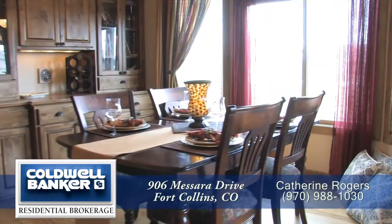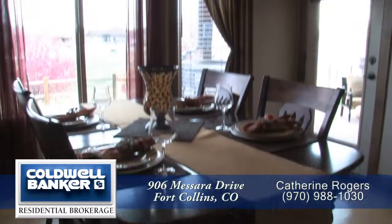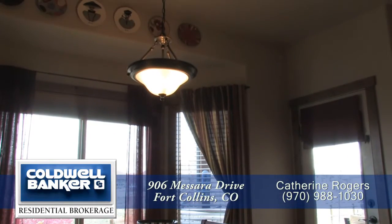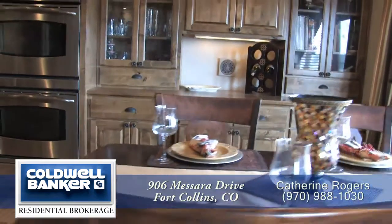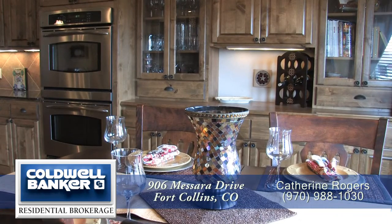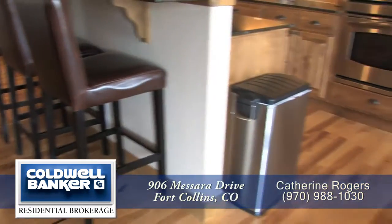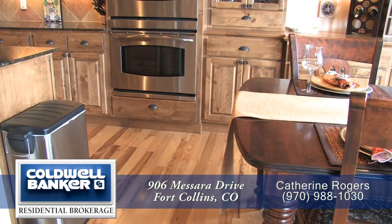Just beyond the kitchen is the dining area that can easily seat six. It features a large bay window that looks out onto the backyard. There's also a Knottie Alder built-in buffet cabinet in the dining area for a beautiful, seamless look with the rest of the kitchen cabinetry. There is gorgeous solid hickory flooring throughout the kitchen as well as in the dining space.